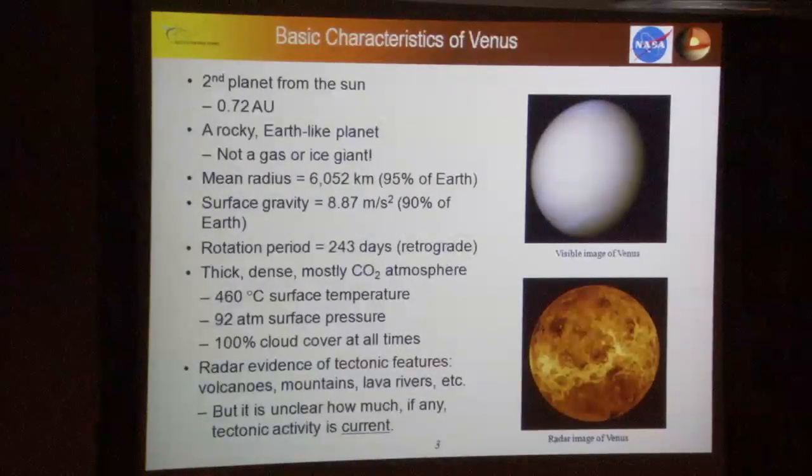Everyone pretty much knows the basic facts of Venus. The key numbers: the surface is extremely inhospitable — 460 degrees Celsius temperature, 92 atmospheres pressure, and complete cloud cover over the planet at all times. That makes it a very challenging place to send vehicles to take data.